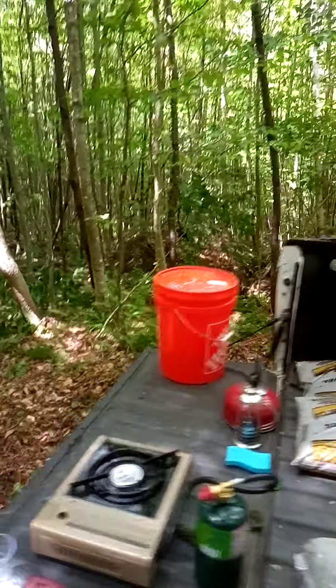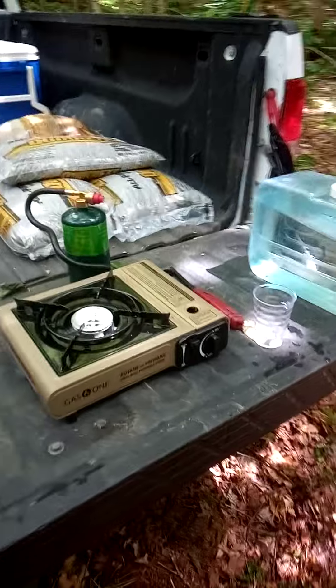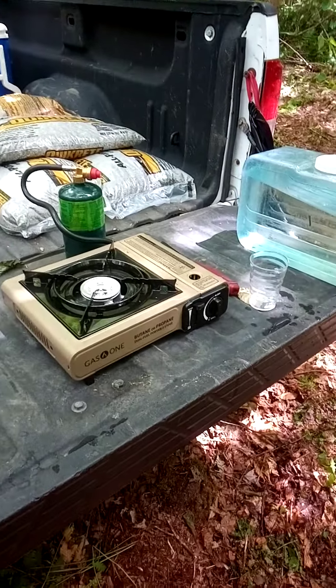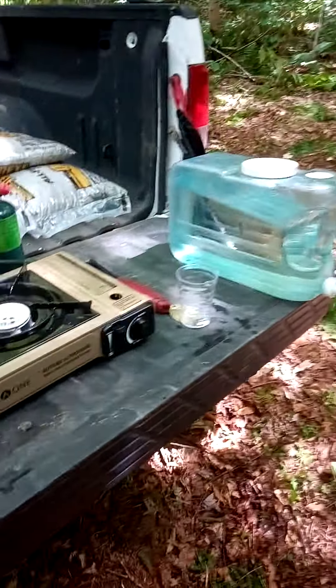First I want to show you Ethan's camping stove, which is absolutely great. It's just like the cheap ones in England, but it's got both propane and butane, so it's pretty cool.